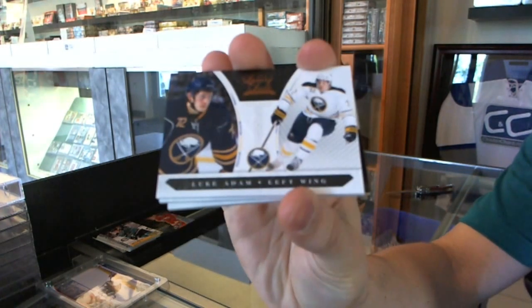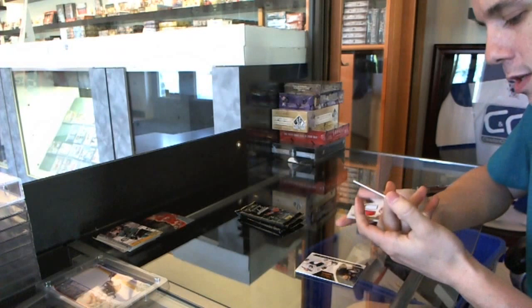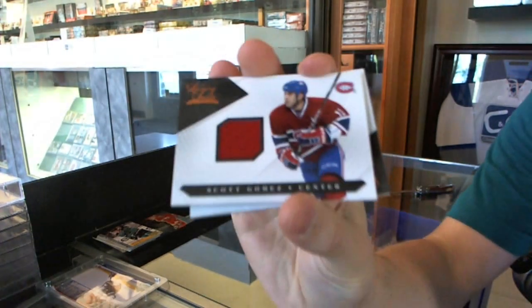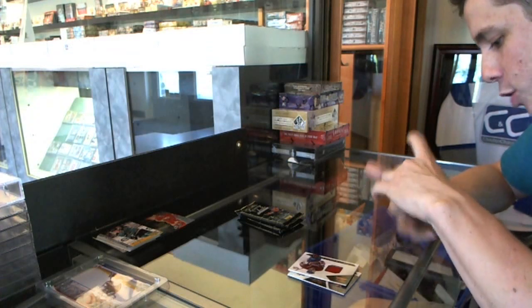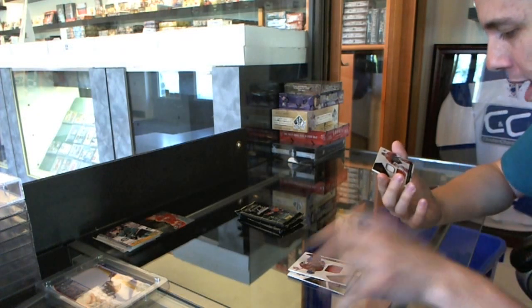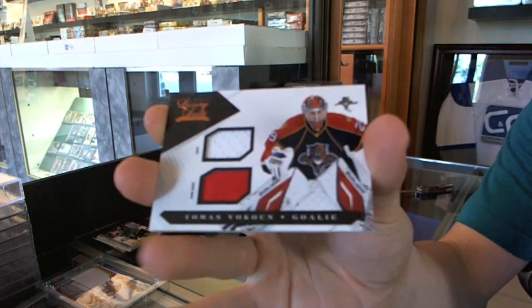We've got a rookie at $8.99 for the Buffalo Sabres, Luke Adam. We've got a jersey numbered to $5.25 for the Montreal Canadiens, Scott Gomez. And we've got a jersey and jersey prime — although that's a patch — numbered to $1.50 for the Florida Panthers, Thomas Vokun.